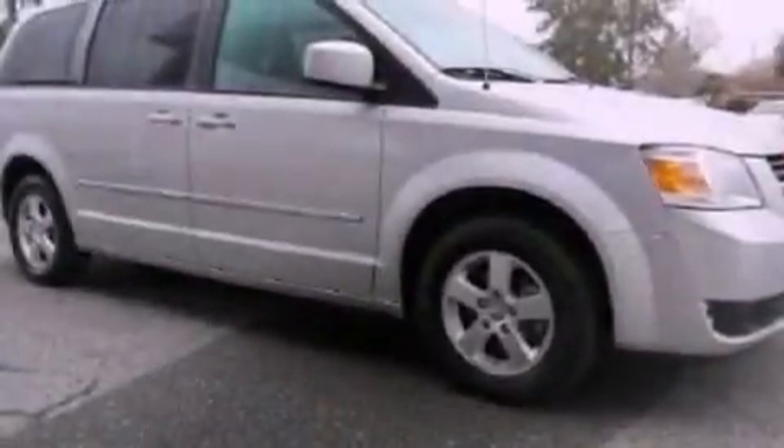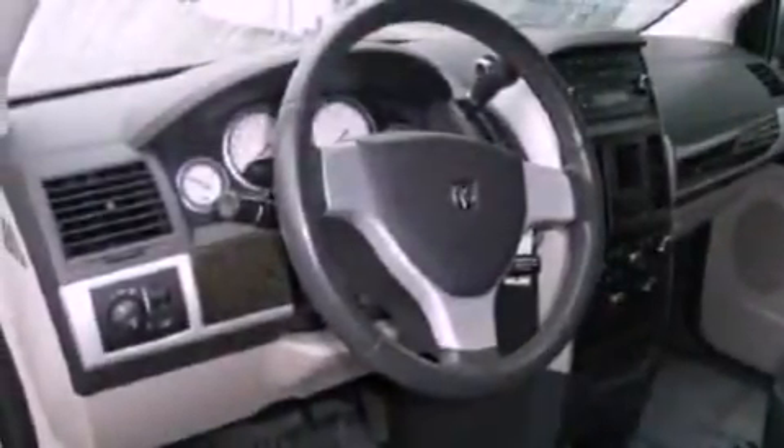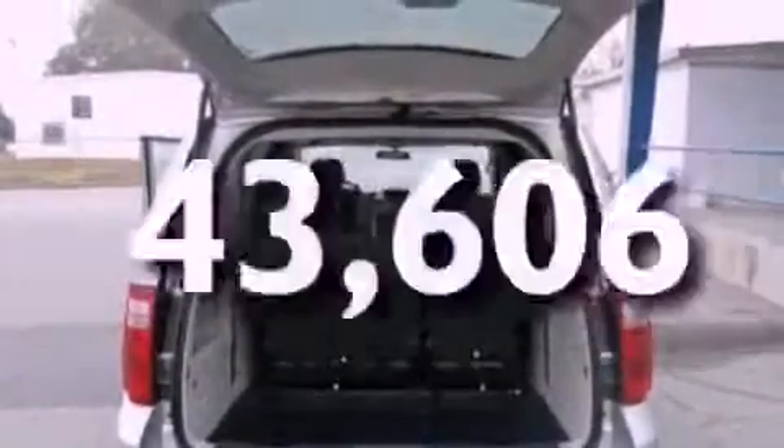The following features are also included: a power driver's seat, air conditioning, cruise control, a six-speaker audio system, a leather-wrapped shift knob, a rear spoiler, roof rails, an anti-lock braking system, heated side-view mirrors, and this vehicle has fewer than 44,000 miles on the odometer.